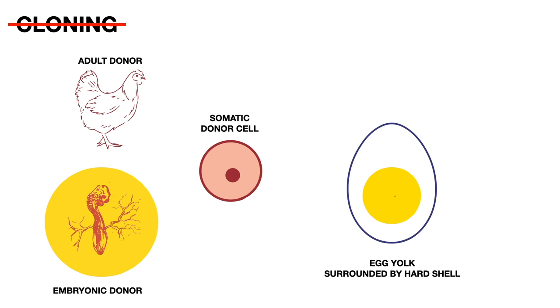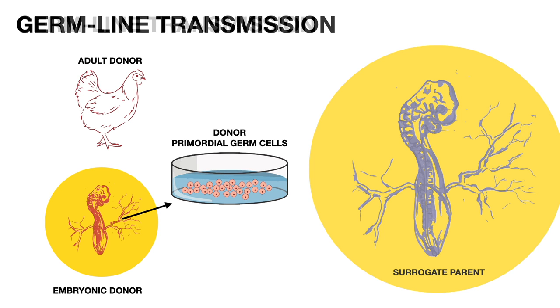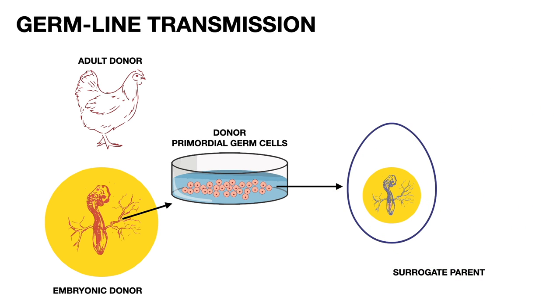However, in the 1990s, researchers working on domestic chickens found a different way to create birds from cell donors, known as germline transmission. Stem cells known as primordial germ cells are isolated from a developing embryo — these will become sperm or eggs in adult birds. They can be isolated at several points in early embryonic development and then cultured in a petri dish. These cultured cells can be transplanted into a surrogate parent at an early embryonic stage by opening up a small window into the eggshell and injecting cells directly into the bloodstream, where they circulate to the developing testes or ovaries. The eggshell is then sealed and the bird is incubated to hatching.